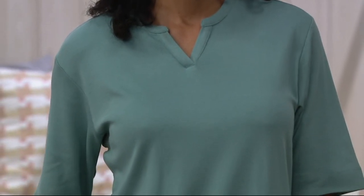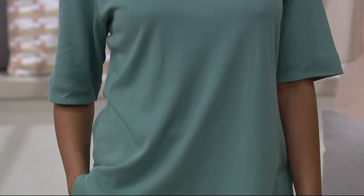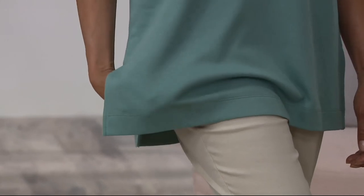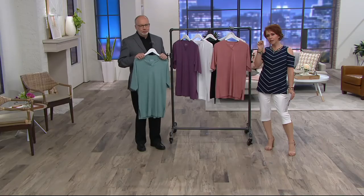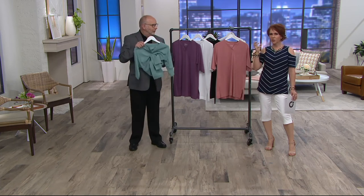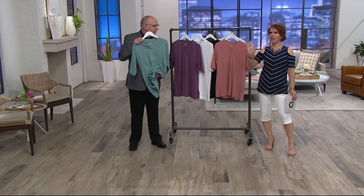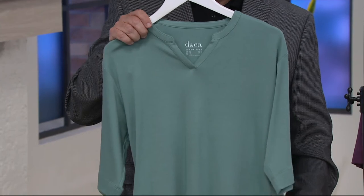Seriously, on an 80-, 90-, 100-degree day outside, this is the easiest, most comfortable thing you're going to put on and feel very cool and relaxed because it floats on the skin. The cotton modal blend — especially if you've been out in the sun a little too long and your skin feels hot and tight — has a cool hand to it next to that hot summer skin.